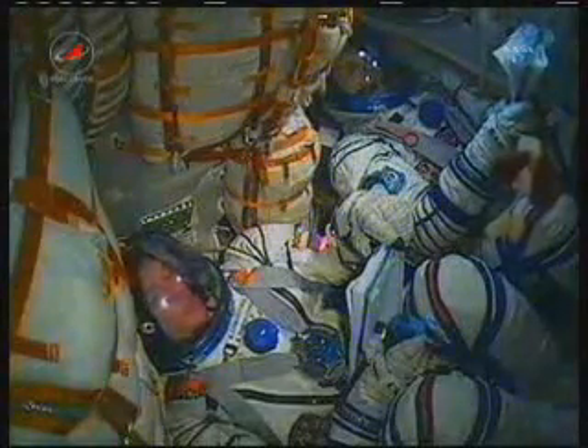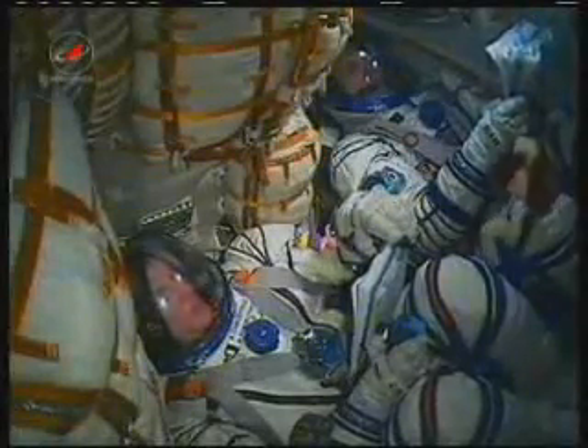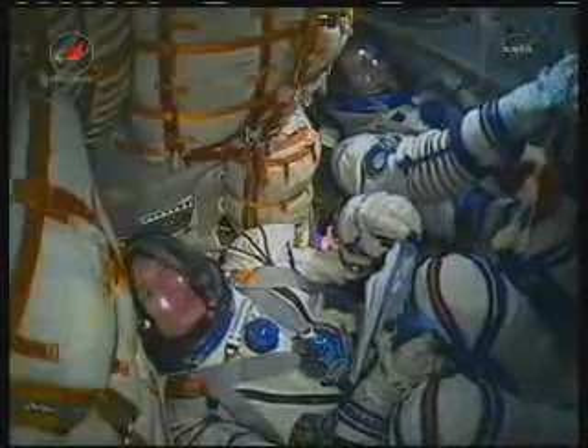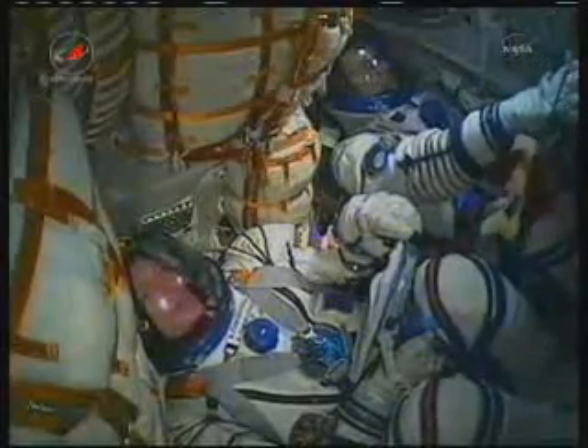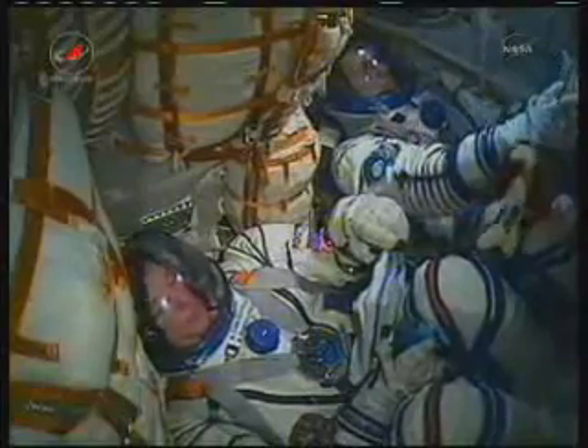Soyuz is traveling at about 3,350 miles per hour, now 2 minutes and 20 seconds into its flight. The crew is making their way into orbit. You can see here on the bottom of the screen Alexander Samakutayev and next to him Andrei Borysenko. The escape tower and launch shroud have by now been jettisoned. 3 minutes and 3 seconds, Soyuz is traveling at a speed of about 4,700 miles per hour.